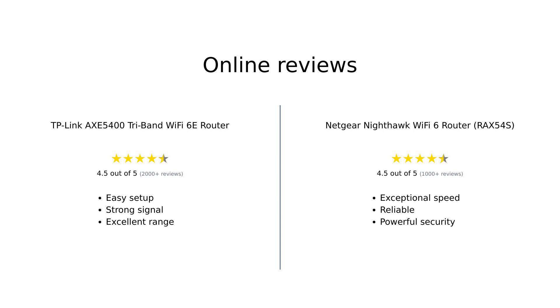Overall, both routers have received positive reviews from users. The TP-Link AXE5400 is praised for its easy setup, strong signal strength, and excellent range, making it a great option for tech enthusiasts and those with multiple devices. However, some users did note the additional cost for advanced features. On the other hand, the Netgear Nighthawk RAX54S is lauded for its exceptional speed, reliability, and powerful security features, though a few users experienced setup difficulties and range limitations.